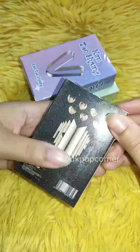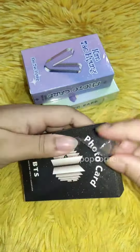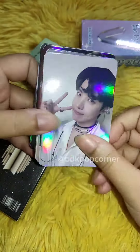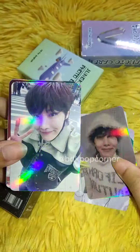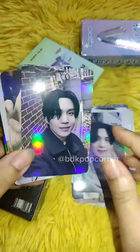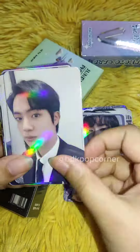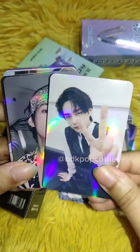We are also taking pre-orders for these lomo cards. We are unboxing this to show you the premium quality of these lomo cards. Just look at the details — if you touch it, you'll realize that the quality is extremely premium.